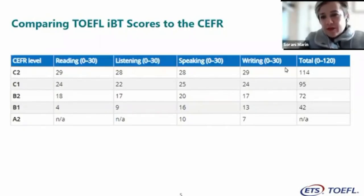Good news regarding the Common European Framework of Reference: TOEFL IBT now reaches C2. B1 goes from 42 to 71, B2 from 72 to 94, C1 from 95 to 113, and C2 from 114 to 120. This is the updated CEFR scale for TOEFL IBT scores. I will talk about the TOEFL Essentials CEFR scale later.